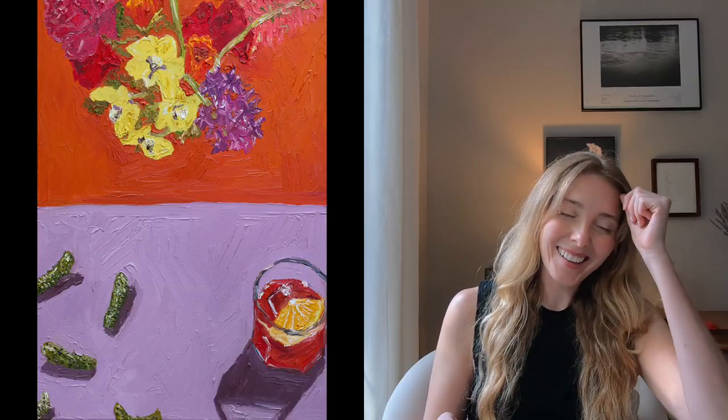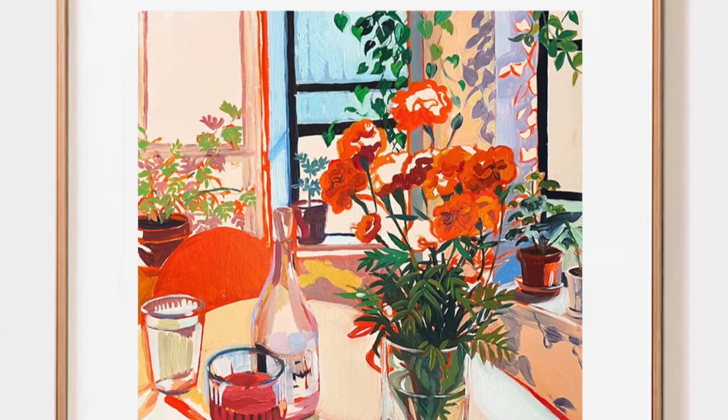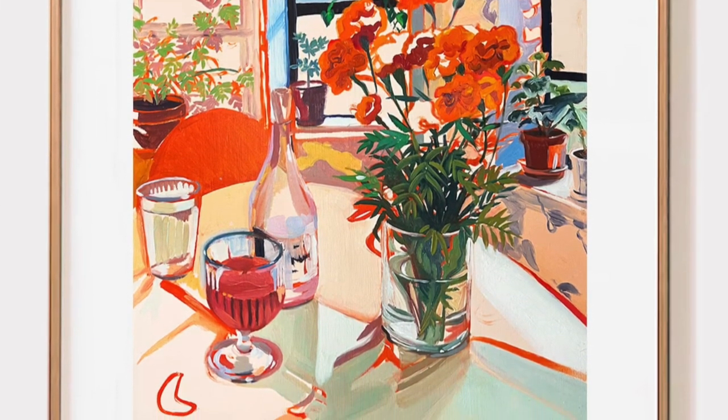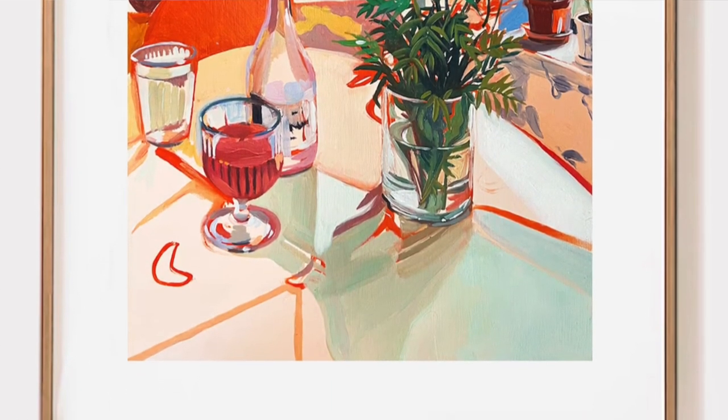I'm also loving really colorful, feminine art — art that Barbie might hang in her house. I said it, okay, it is what it is. For example, this Olivia's House print being sold on Etsy is gorgeous and very budget-friendly. I just love a great feeling piece of art that is really well done, and bonus if it's from a small shop owned by a female owner — that's something I really care about.